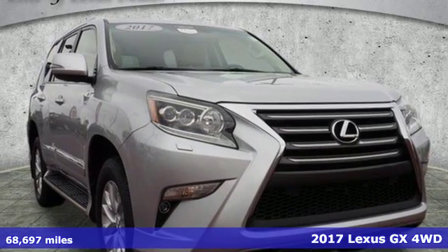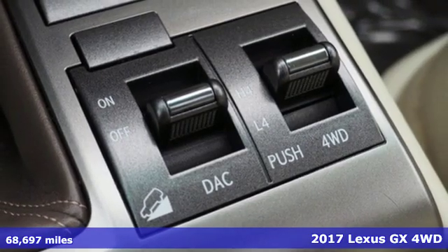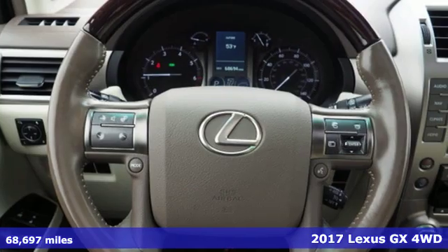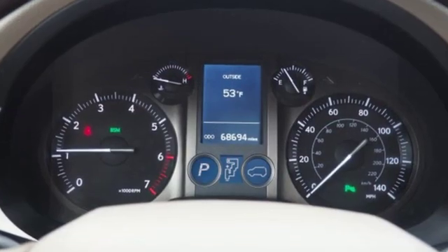It's a 2017 Lexus GX. From the power to impress with elegance and luxury in the city, to the capability and versatility to hit the trails in the great wide open, it's your partner in spontaneity.